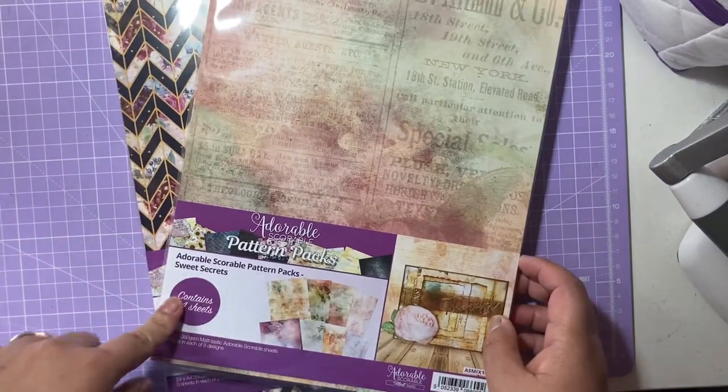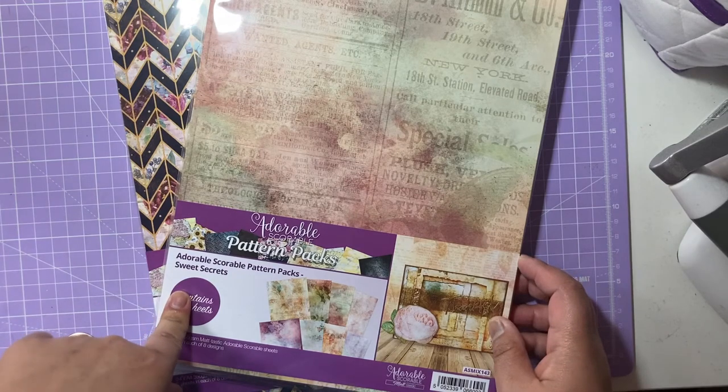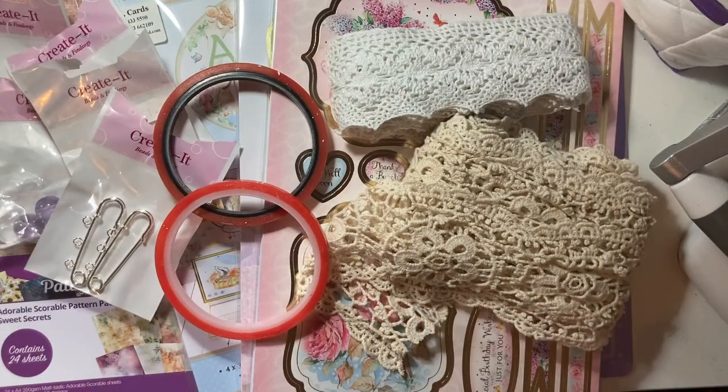That is my final haul from the Creative Craft Show. I'll leave all the links to the stores I visited in the description below, along with the exhibitors list from the show. If you're interested in purchasing any of the items or going to the show in other areas of the UK, those links will be in the box below. I hope you guys enjoyed this video — please give it a like, comment, and subscribe, and I'll see you in my next video.